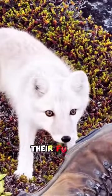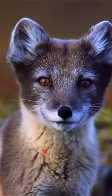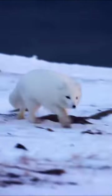Arctic foxes change the color of their fur with the seasons, sporting a white coat in winter and a brownish-gray one in summer. They are well-adapted to cold environments and have furry paws that act like built-in snow boots.